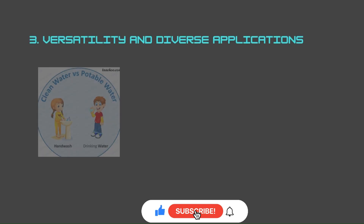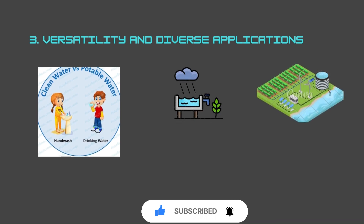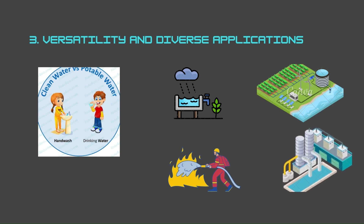Number three is versatility and diverse applications. GRP water tanks are highly adaptable, making them suitable for a wide range of applications. They can store portable water for drinking and household use, as well as non-portable water for rainwater harvesting, irrigation, firefighting, and industrial purposes such as storing food or other fluid materials.